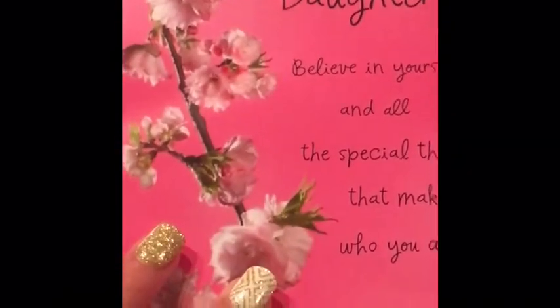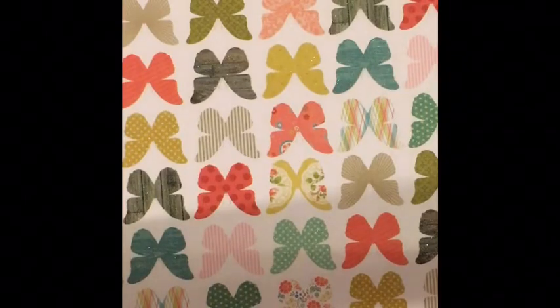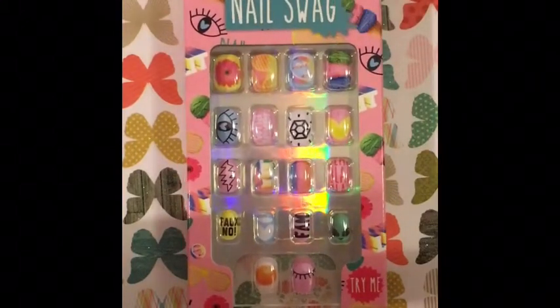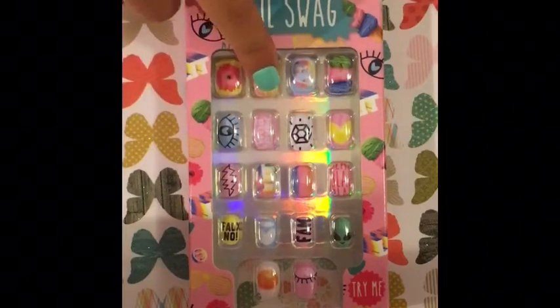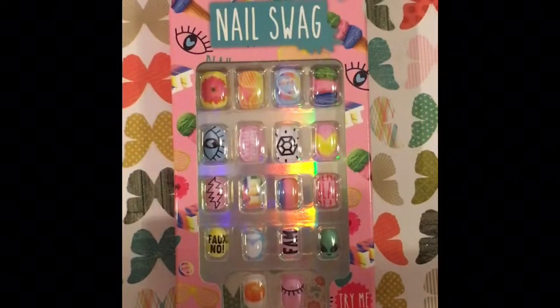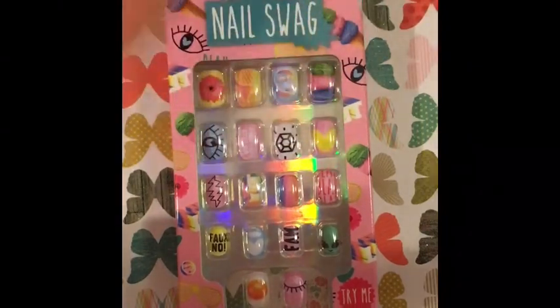I also forgot to say that I got this amazing card from my mom. I also got a card from my sister, but I can't really show you guys because it shows my face. I hope you guys enjoyed this video! Please leave a like and comment down below what you think is the best present I got besides the hoverboard. Thanks so much for watching — please like, comment, subscribe, share, and check the description box below. Bye!